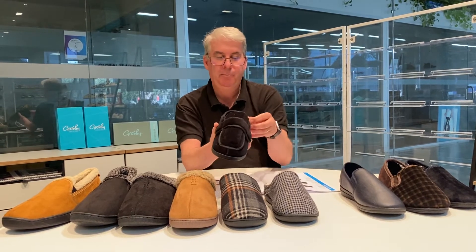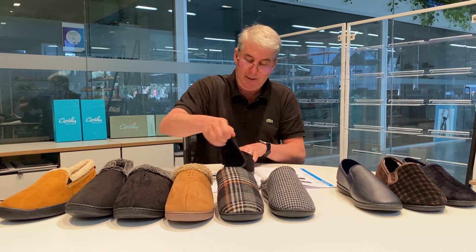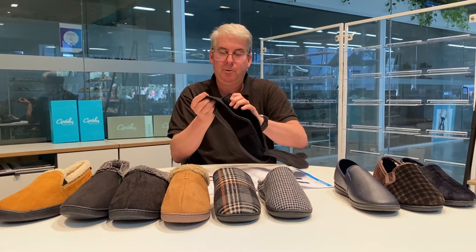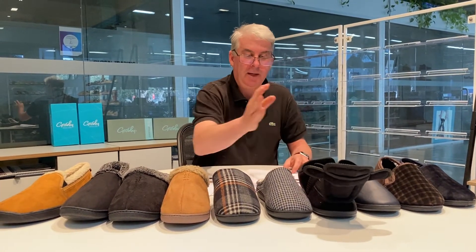Another style we've had previously called Francis is back in the range again, similar to the latest shoe Olive. It's got the multi-fit benefit for those with diabetic or difficult feet to fit, and it retails for $39.95 and comes in black.